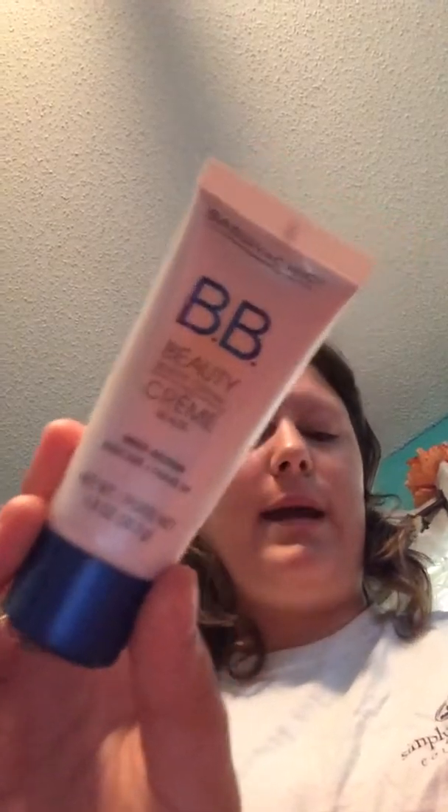I also picked up three of these Wet n' Wild Mega Wear Mascaras. I've heard nothing but good things about these, so I picked them up. And I picked up two of these Wet n' Wild Color Icon Single Eyeshadows in the color Cheeky.